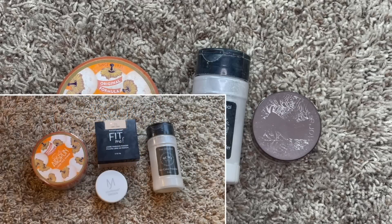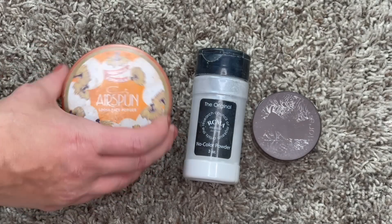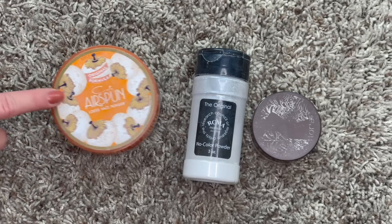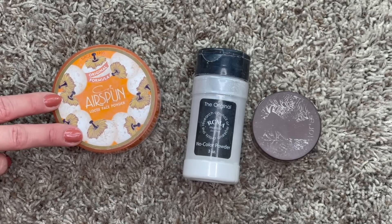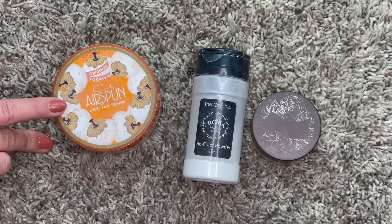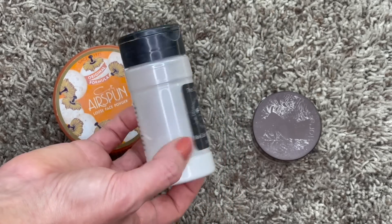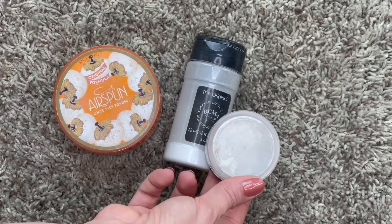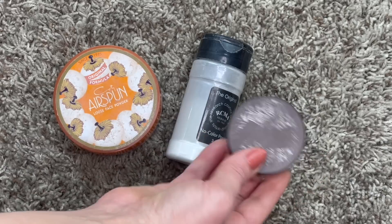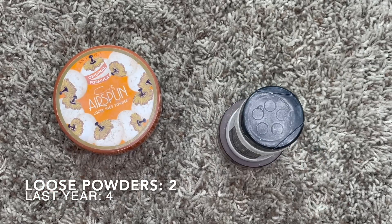Here are my loose powders - while it looks like three, it's actually only two. Last year I had four, and I'm happy to say I used up two of those. The remaining ones are the same I had last year: the Coty Air Spun in translucent - a classic that performs really well for the price - and the RCMA No Color Powder, which I've had for years and is getting quite low. I also have a small travel portion of the RCMA in a separate container, but I count that as one item. We went from four loose powders down to two - a great reduction!